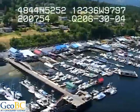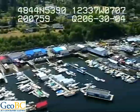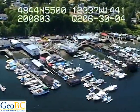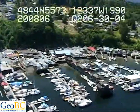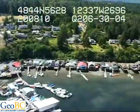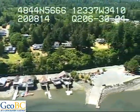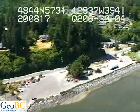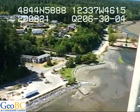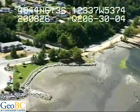Coming over to the Cow Bay waterfront here. There are a lot of pile-supported structures, lots of docks there, boat crosses, and pile-supported structures over here as well. Boat launch. Catches of eelgrass.